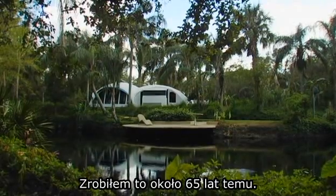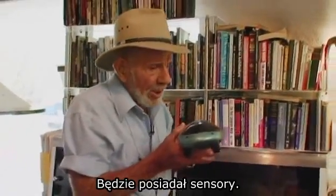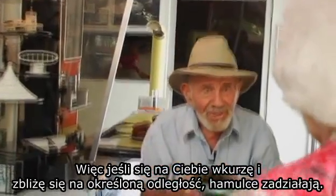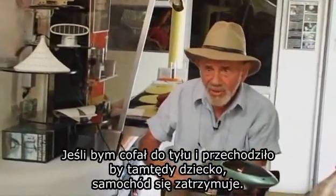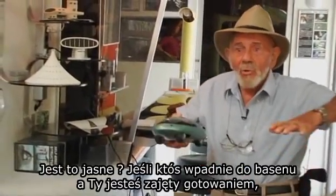I did this about 65 years ago. This is what an automobile will look like in the future. It'll have sensors on it, so if I get within a certain range of another vehicle, the brakes go on. If I'm backing up and there's a child crossing, the car stops. No one drowns in the swimming pool because a net comes up when you're not home.